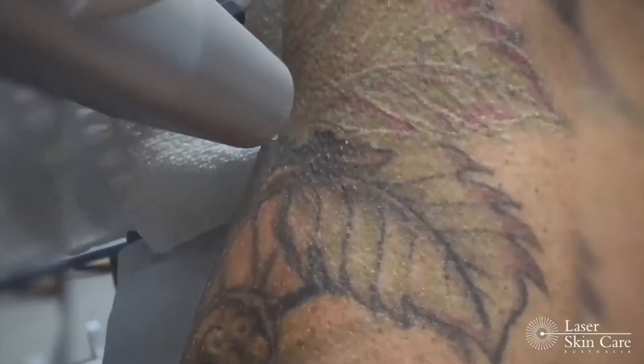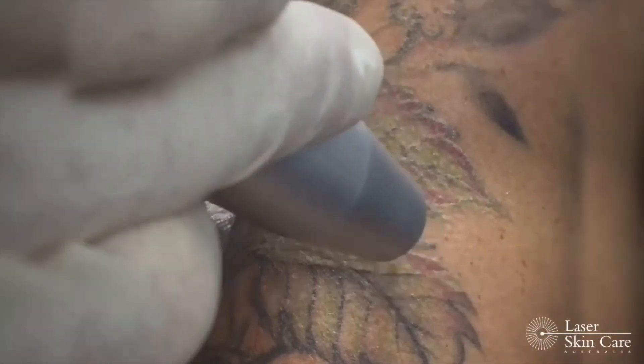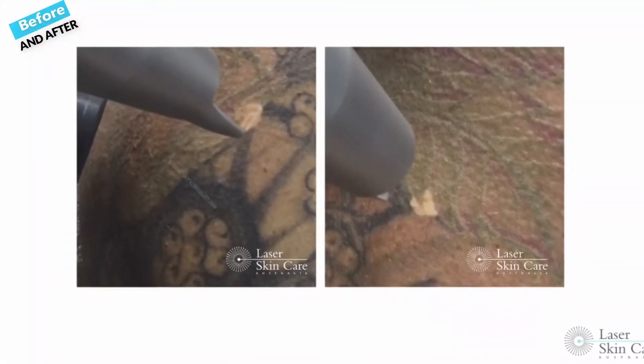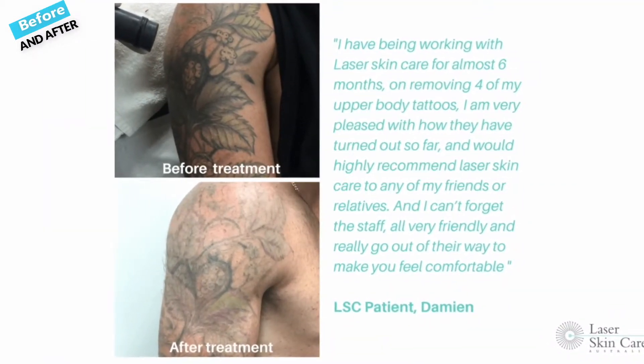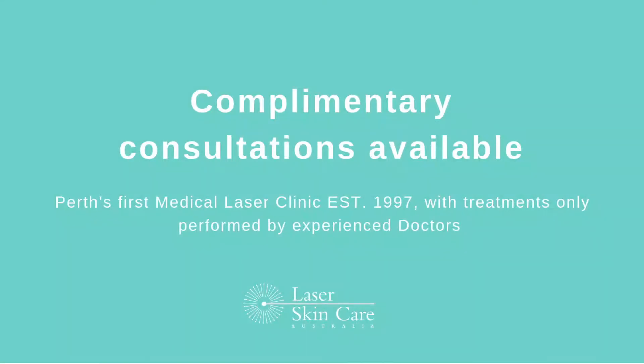The treatment is usually well tolerated and we generally recommend treatments to be done two to three months apart, leaving longer if you need to. The results are usually very good and generally there are no side effects after the treatment.